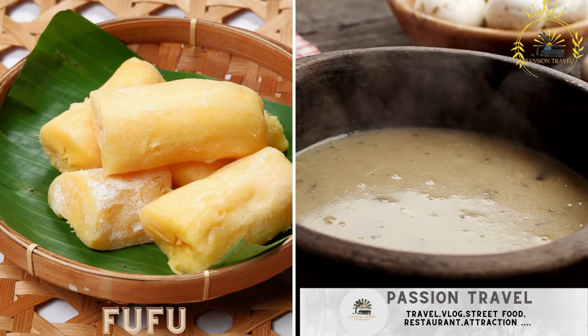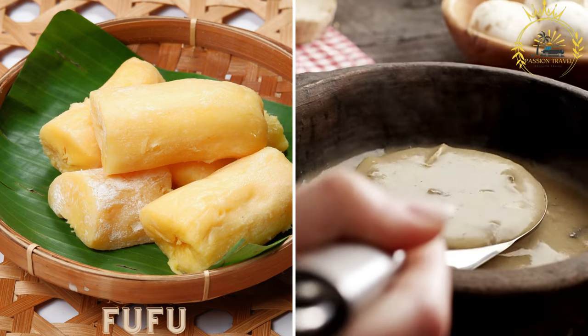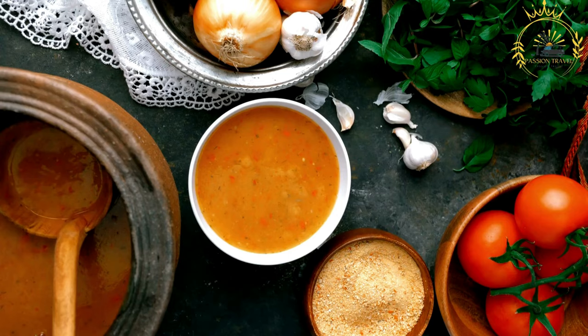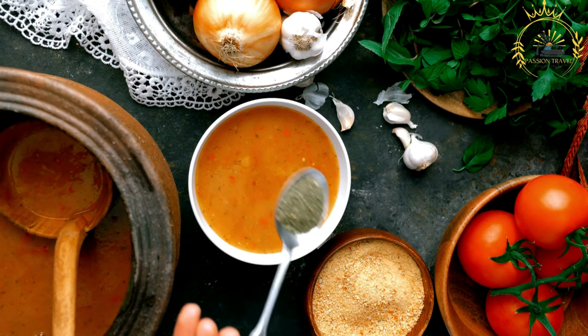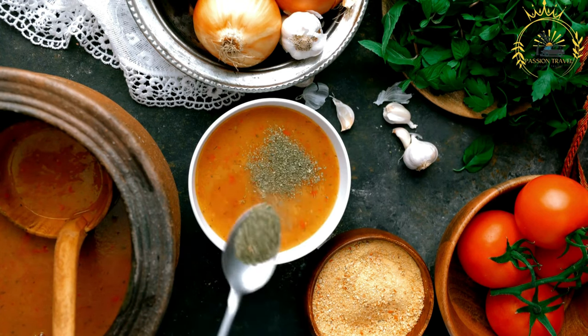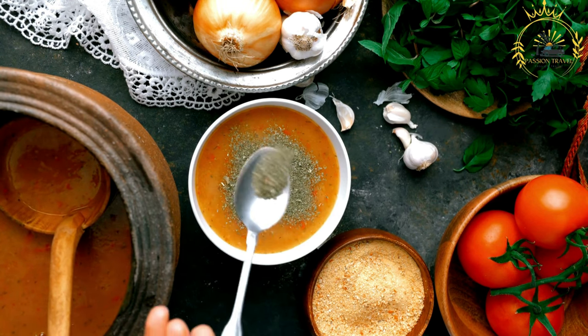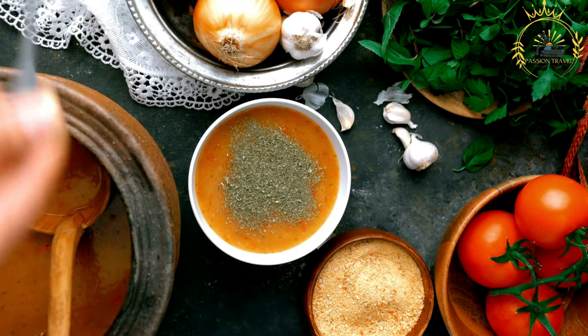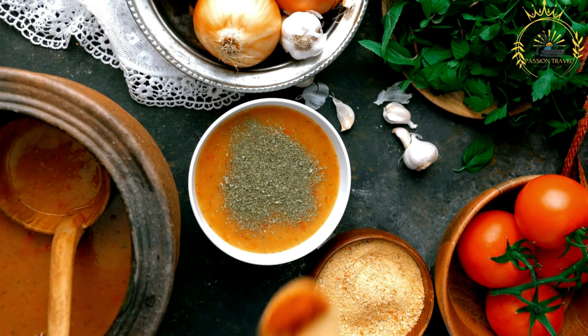Fufu: a starchy side dish made from cassava, plantains, or yams, often served with soups or stews. Fufu is a traditional African dish made from starchy ingredients like cassava, plantains, yams, or cocoyam (taro). It is a staple food in many countries across West and Central Africa, including Gabon, enjoyed as a side dish with various soups, stews, and sauces.